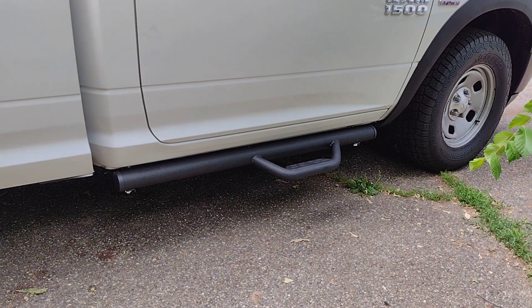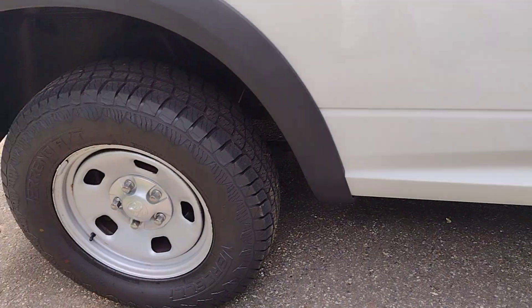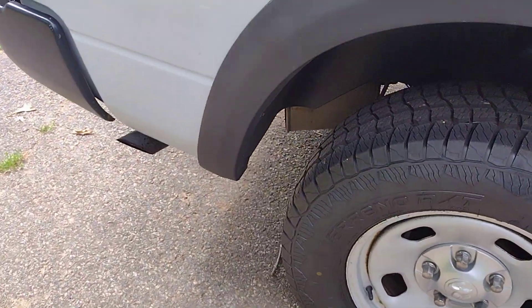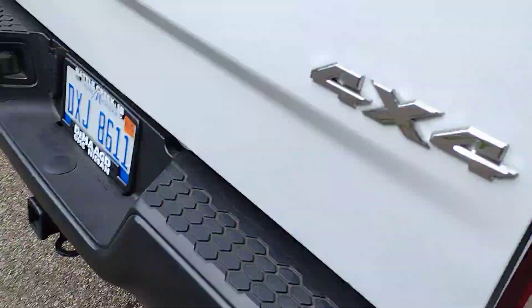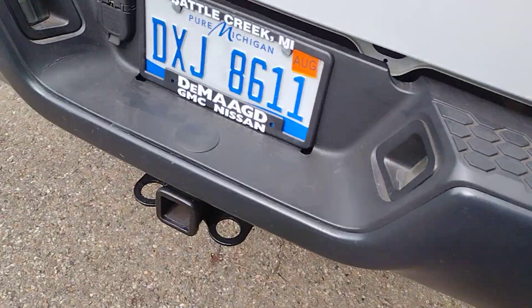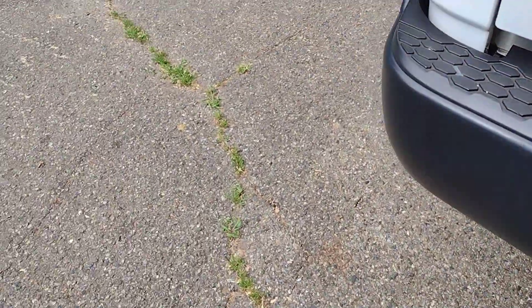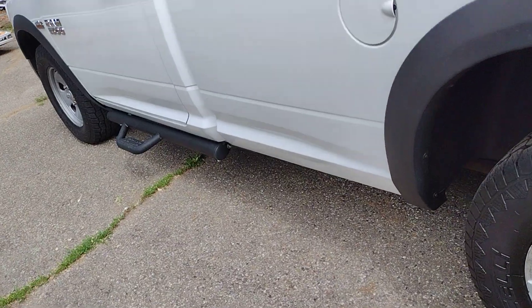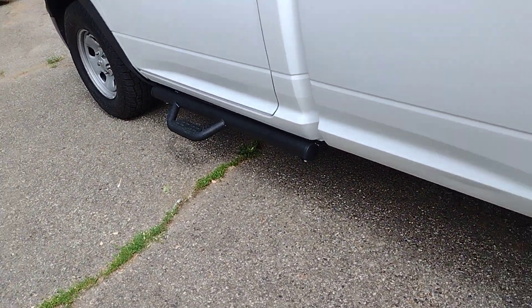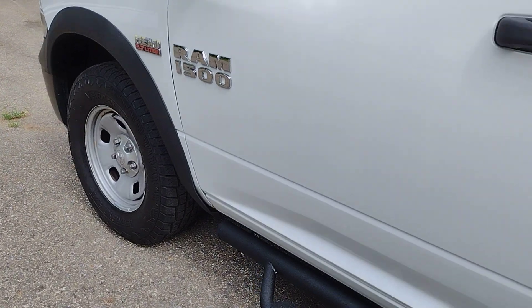That looks good. I got some black lug nuts I'm gonna try to put on myself. I like black stuff like that. And there's the other side — looking good. I got my black RAM 1500.